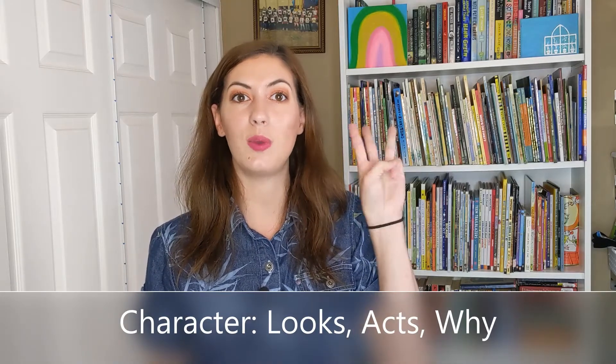In first grade, we describe characters three ways: by how they look, how they act, and how we know. Today let's focus on how they look.